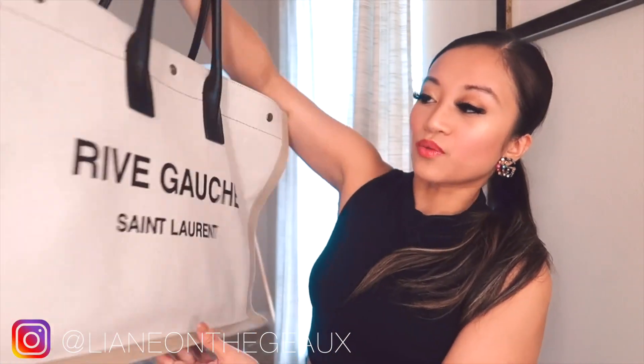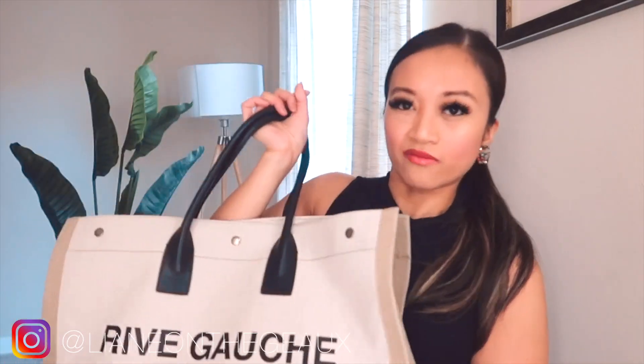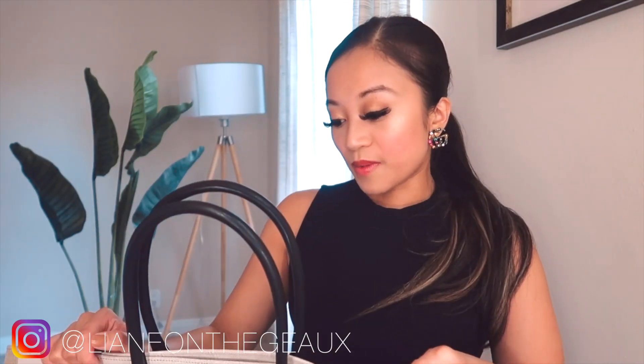This looks more like a summer bag or a beach bag, but it's so durable even though it's canvas, and the straps are made out of leather. I was going between this or the Celine canvas bag, but I thought if I'm going to invest in a canvas bag I want something big enough. The Celine canvas bag — I'll post that link below — is a little more expensive than this, and I didn't want to pay that much for a canvas bag.